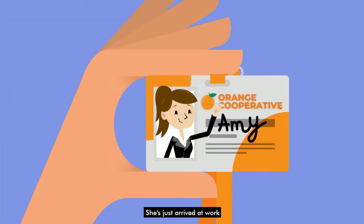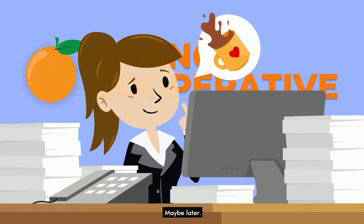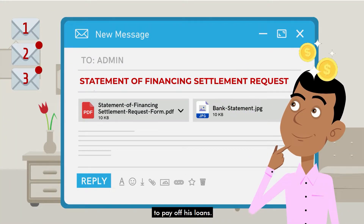This is Amy. She's just arrived at work and wants to make some coffee, but her desk is looking a little cramped. Maybe later — she checks her inbox. Better get started. Customer 1 is requesting a statement of financing settlement to pay off his loans.